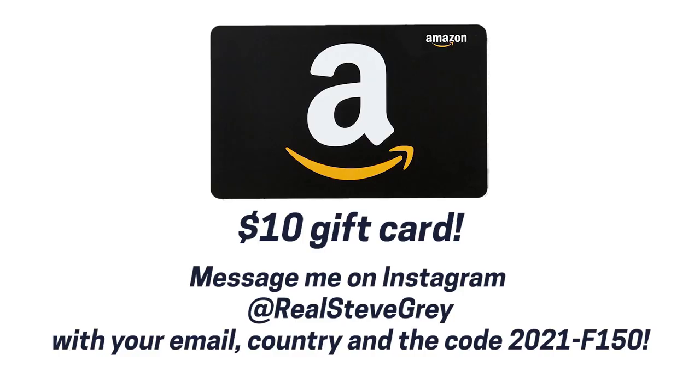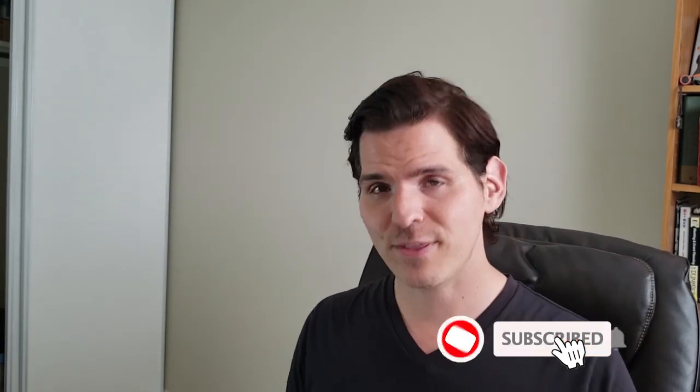I hope you enjoyed the video and learned a little bit. If you have any questions please make sure you ask them down below. I will be updating this video as Ford releases more information, and once we start getting them on lots I'll be going to different dealerships and doing some in-depth reviews. Make sure you like and subscribe — I'm doing giveaways like a ten, twenty, fifty, maybe even a hundred dollar Amazon gift card on future videos, so hit that bell icon to make sure you don't miss out. My name is Steve — look forward to talking to you soon, take care.